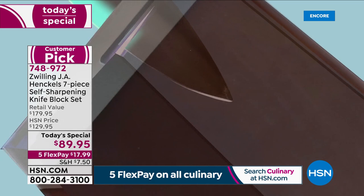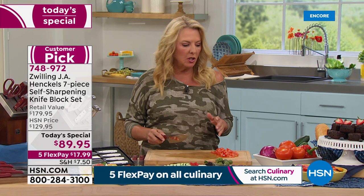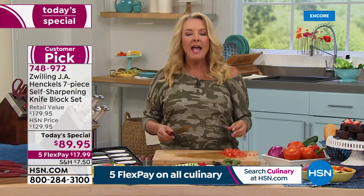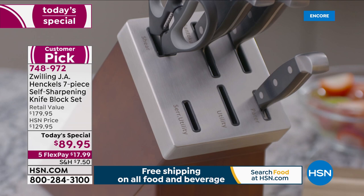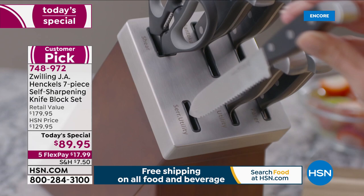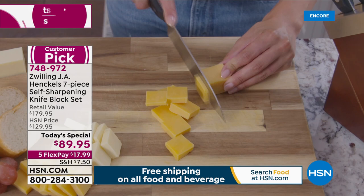Never a dull knife again! I don't care if you say you're not much of a cook or you're a brilliant cook — everyone needs a great set of knives. It could be as simple as making a bologna and cheese sandwich or cooking extravagant meals. If you pull out a dull knife, it's super frustrating. How many of you have to mail your knives in to get them sharpened? How many just go buy another cheap knife over and over? Stop doing that. Tonight you have the best opportunity to get Henkel — the premier name in kitchen cutlery — with five flex pays at a special one-day price.